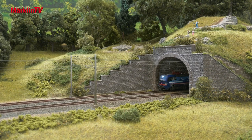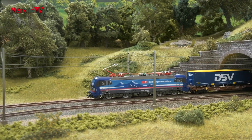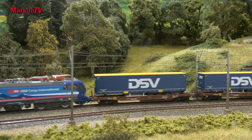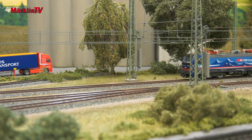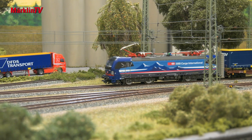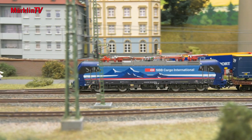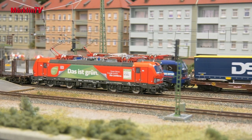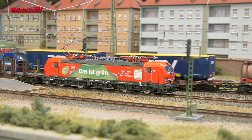At Märklin and Trix, the issue of model maintenance is important, and every now and then this results in new developments. This is what happened with the popular Vectron family in half-O gauge. The designers focused their attention on specific details. The most important difference, which you can't even see from the outside, is that the new Vectron has zinc die-cast beams.